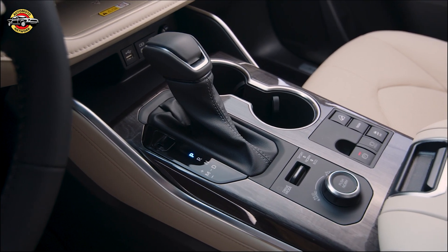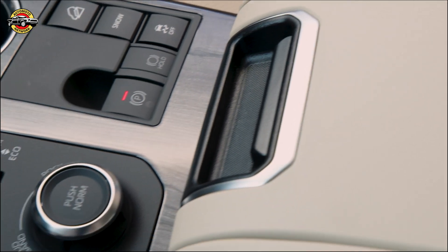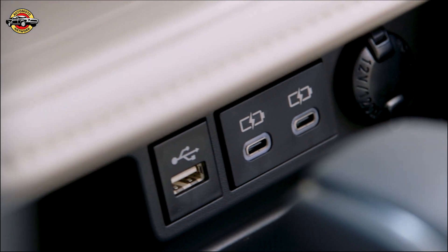Toyota prioritizes safety, offering a suite of driver assistance features including adaptive cruise control, lane-keeping assist, automated emergency braking, and more. The Highlander has also performed well in crash tests.